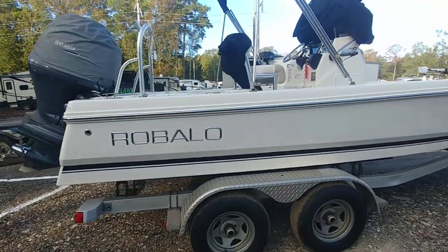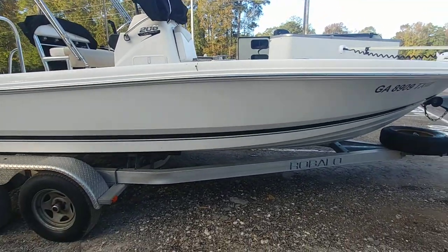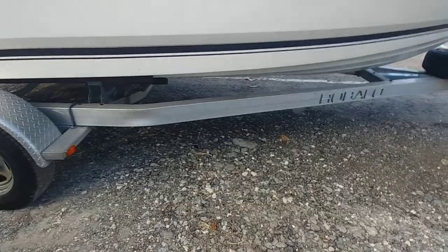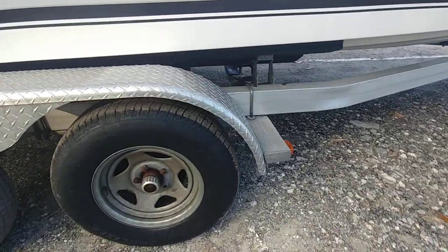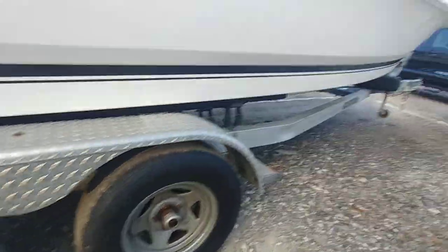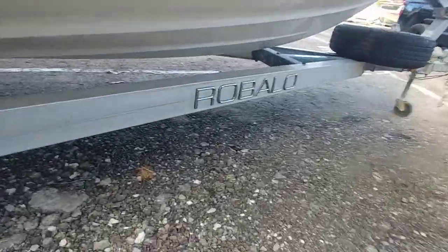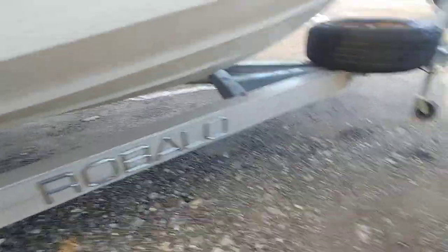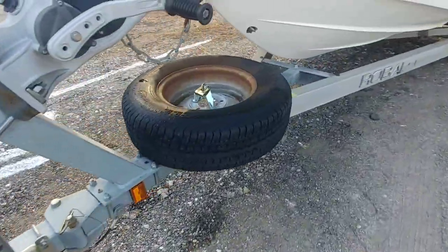Quick walkthrough. I'm sending this to my detailer so he can see it. I want you guys to take a look at this trailer as I'm walking around. It's been in salt water only a few times. Oil-based hubs. Tires in nice shape. Aluminum. Even with a happy little Robolo thing on it. Spare tire — I've got to get the key for that sent to me. I do have the key for this one.